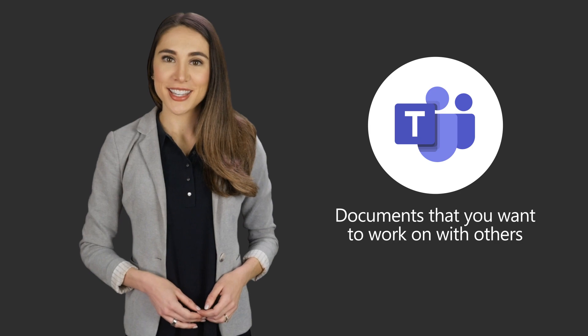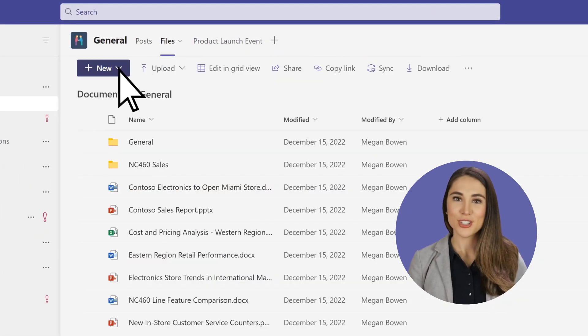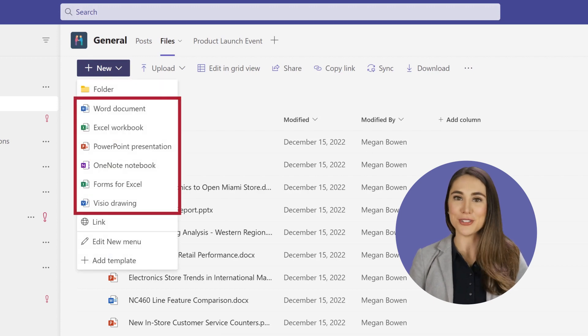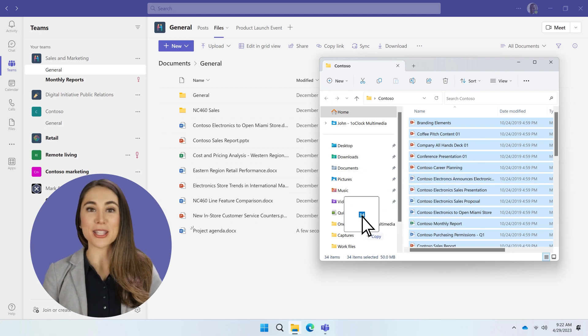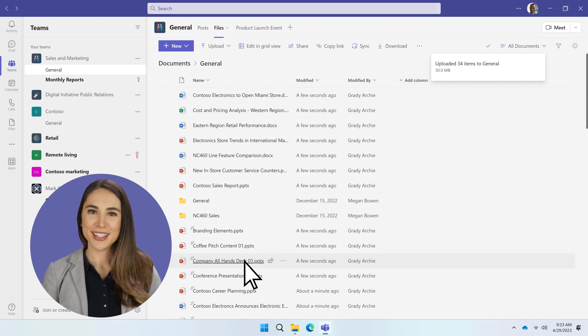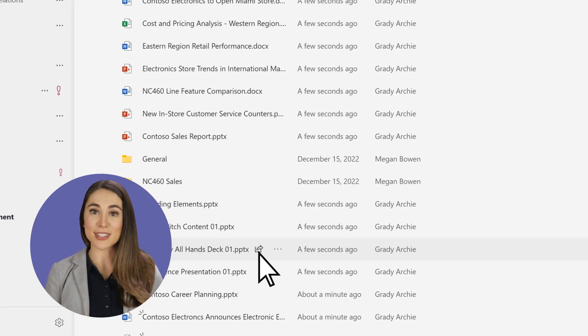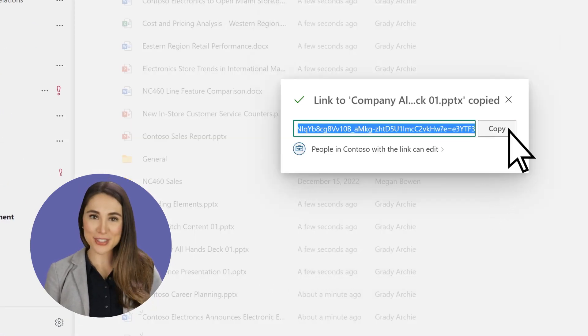Now let's take a look at Microsoft Teams, which is where you should store documents that you want to work on with others. Every team has a files tab which every member of that team can access. Just like with OneDrive, you can both create new documents from your favorite apps and drag and drop existing documents from your computer so everyone on the team can work on them together. Even though everyone on the team has access to the documents, you can still share documents with people not on the team or outside of your company.